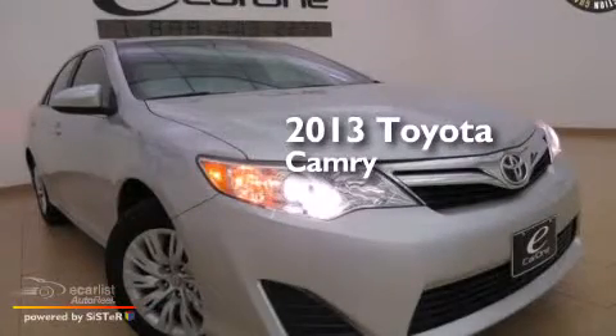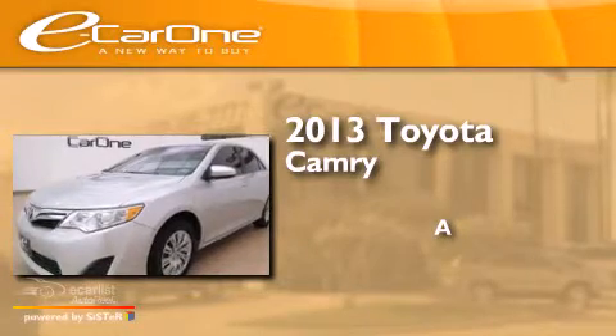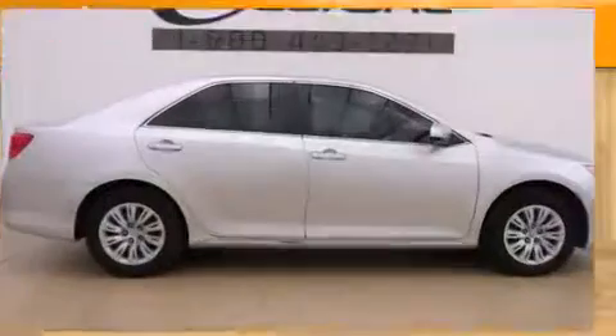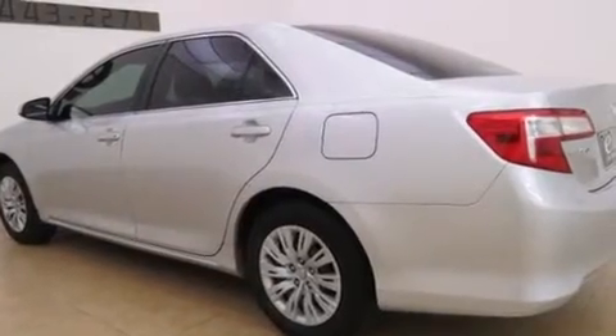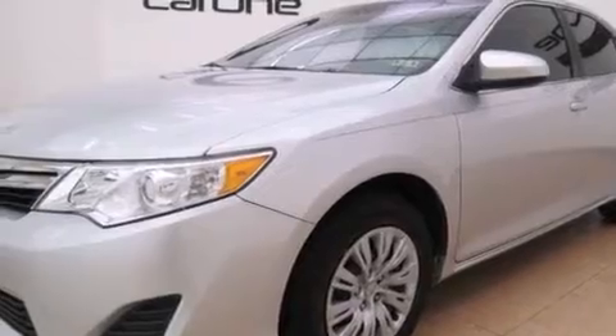This is a 2013 Toyota Camry. Features include a low tire pressure indicator, traction control and stability control systems, cruise control, side impact airbags, and latch-ready child seat anchors.